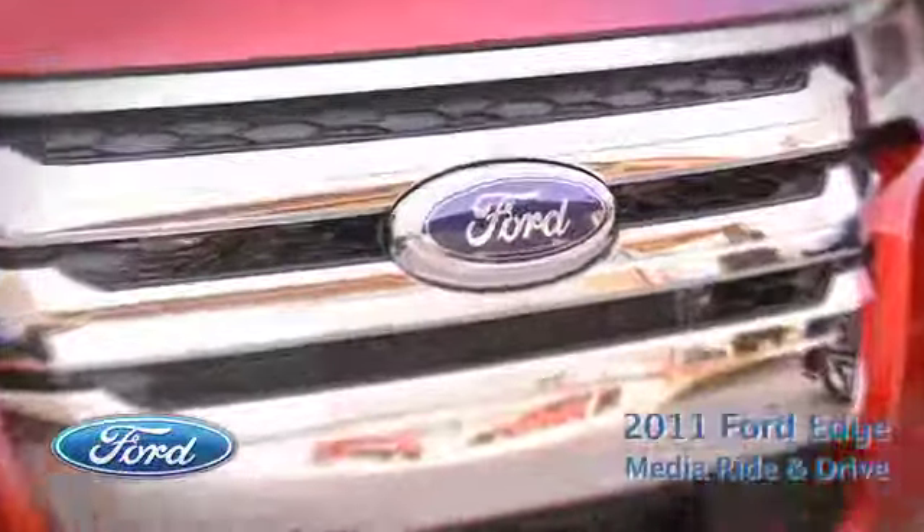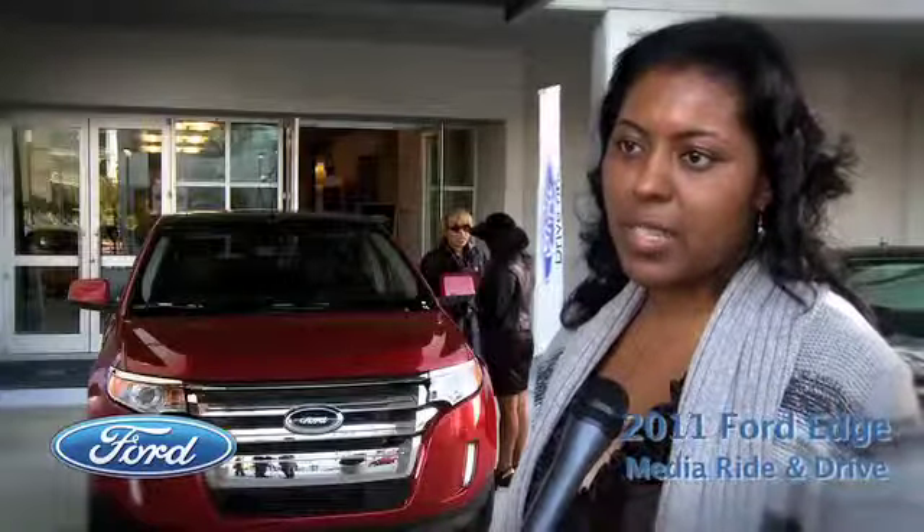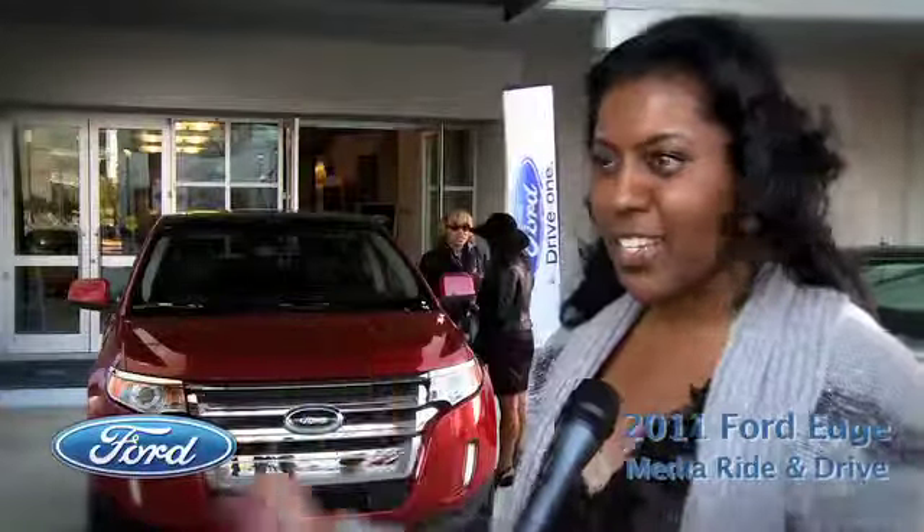We're not geniuses when it comes to technology, but that's the great thing about the technology and the Ford Edge — it's easy to use and anyone can enjoy it. All you have to do is really talk to it, and it does all the work for you. It's very easy. I guess that's why they call it MyFord Touch.